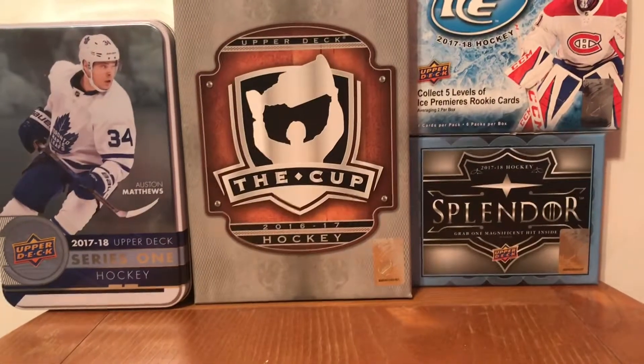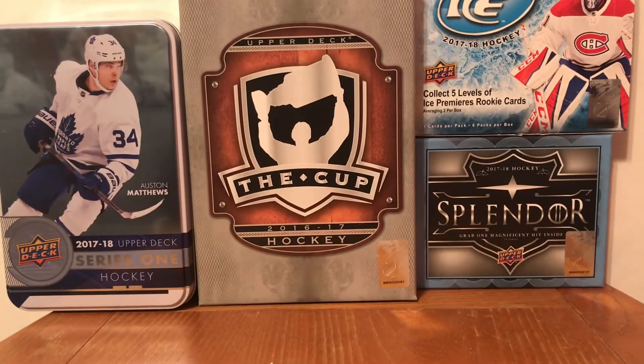Before I show you the cards, the mail I get is usually from group breaks, and the group breaks I usually do are from a group called Clouts and Chara. If you don't know who they are, I would 100% recommend you go check them out - they've gotten me a lot of the cards I already have. I totally recommend it whenever you're interested in buying a box, pack, case, or buying a spot in one of their breaks.